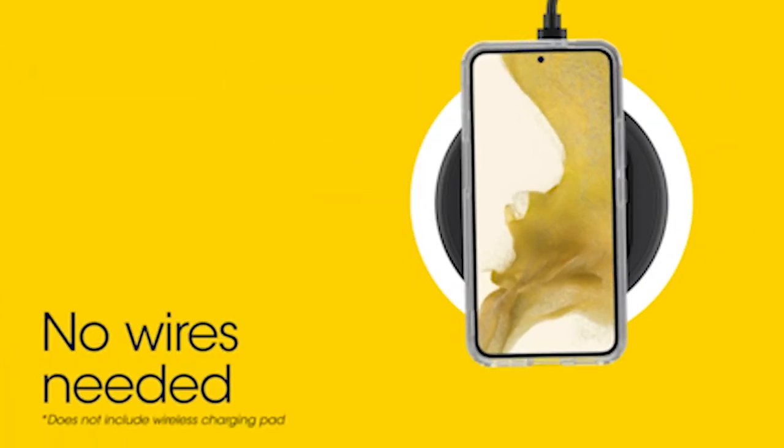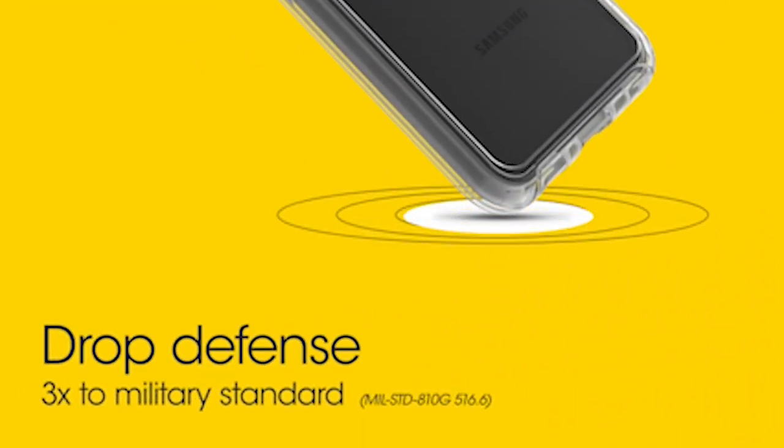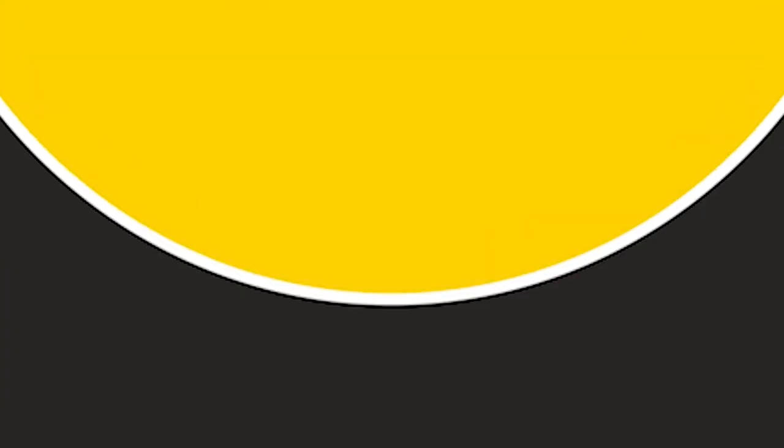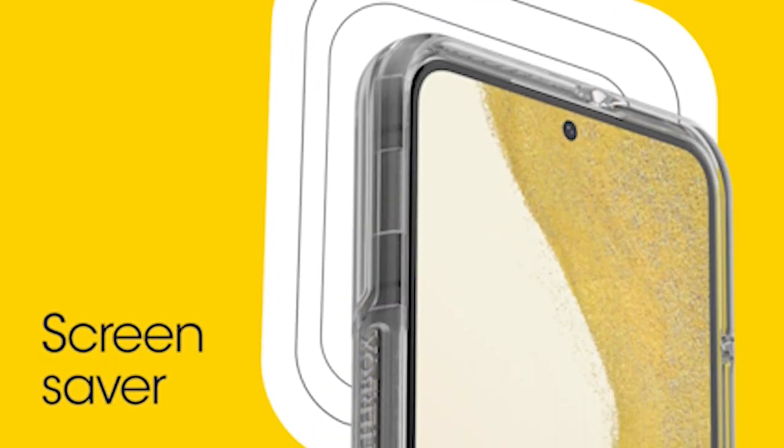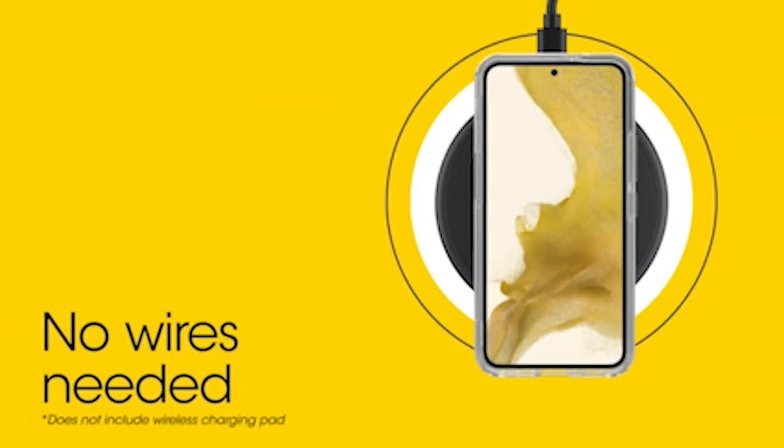Convenience is another feature of this case, as it is designed to be easily installed and removed. With this feature, you can change the look of your phone in a matter of seconds, allowing you to match your case to different occasions and moods. Whether you prefer a clear and minimalist look or want to accessorize with vibrant colors, the case effortlessly adjusts to your style preferences.